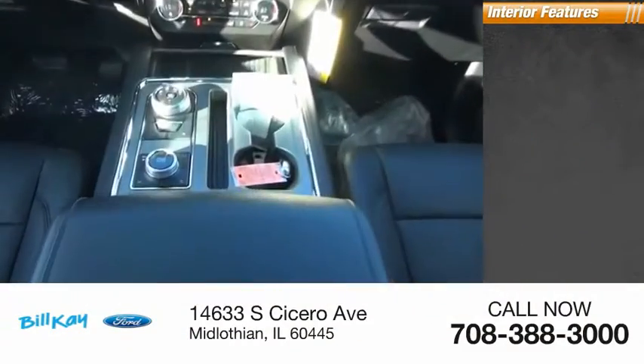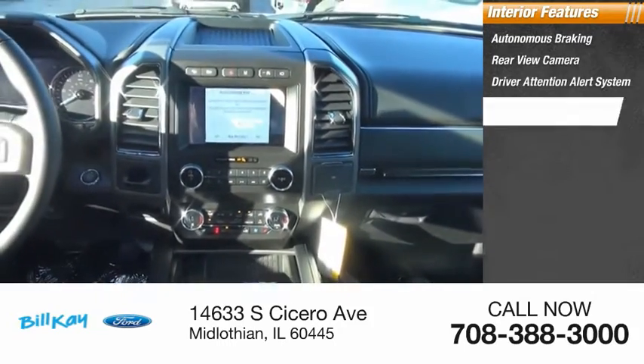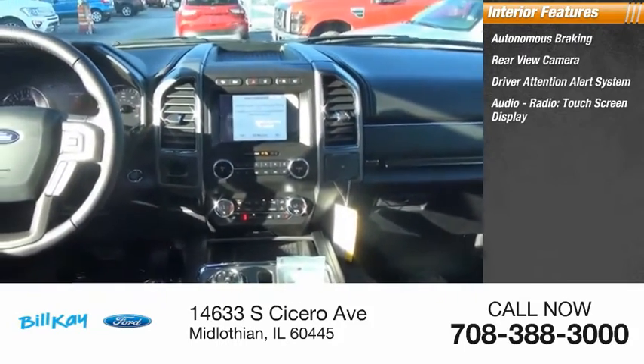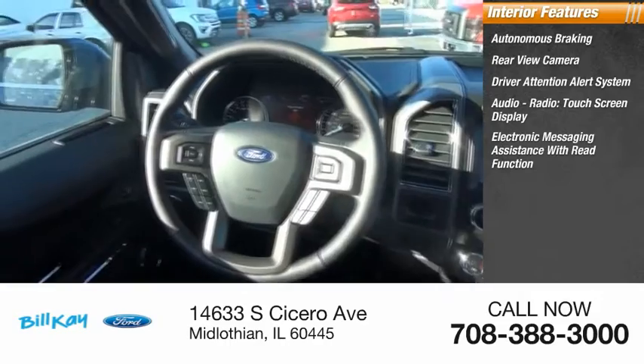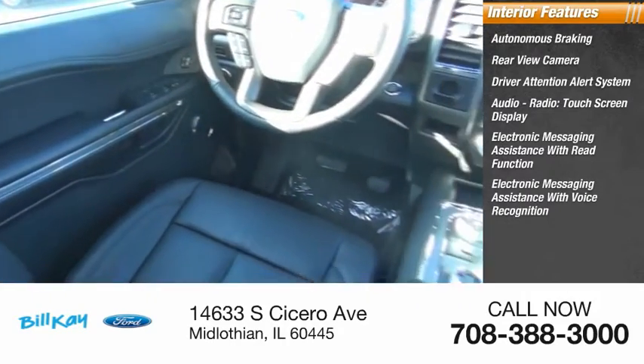Inside you'll find autonomous braking, rear view camera, driver attention alert system, audio radio, touchscreen display, electronic messaging assistance with read function, electronic messaging assistance with voice recognition, and sync.